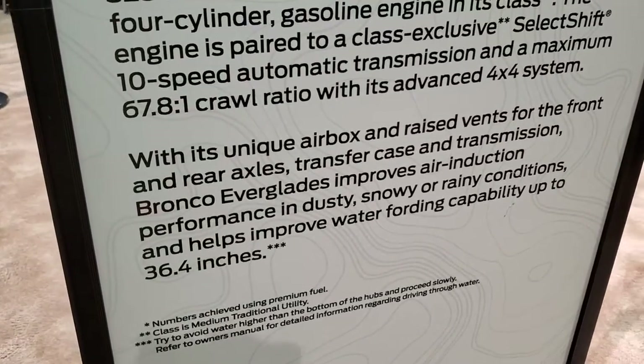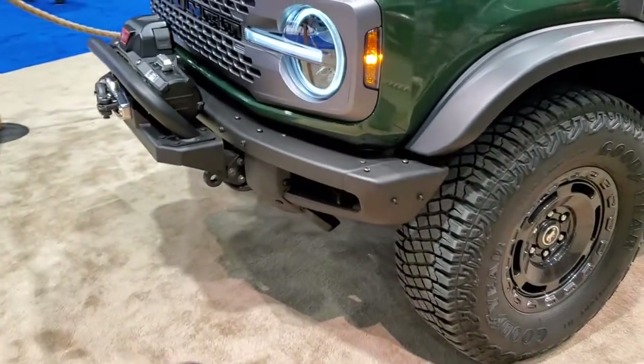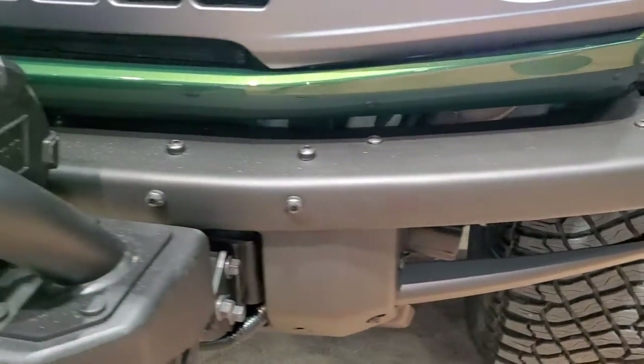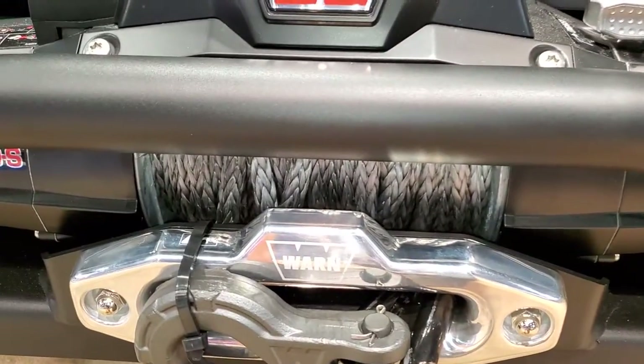It has a capability of water fording 36.4 inches of water. Just a couple things to note: it has the Ford Performance steel bumper on the front, and a Warn 10,000-pound winch with synthetic rope.